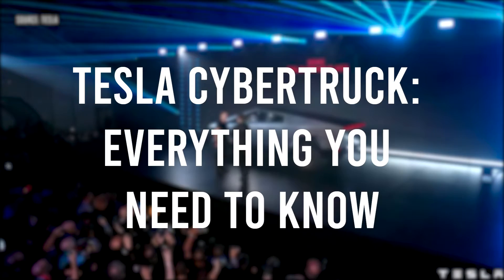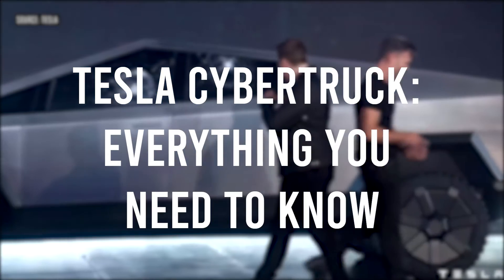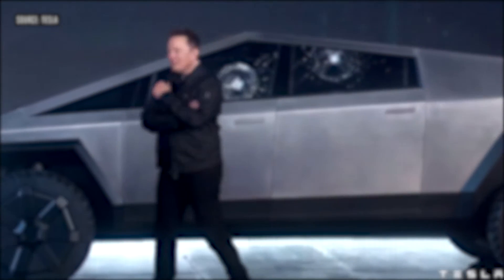In this video, we're taking a look at the Tesla Cybertruck — everything you need to know.